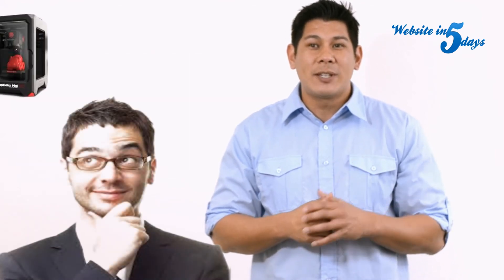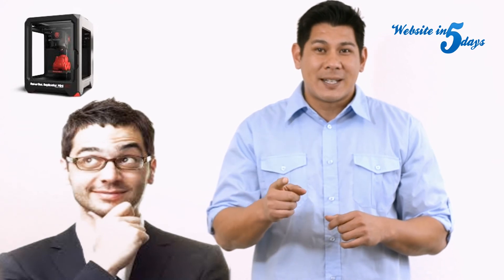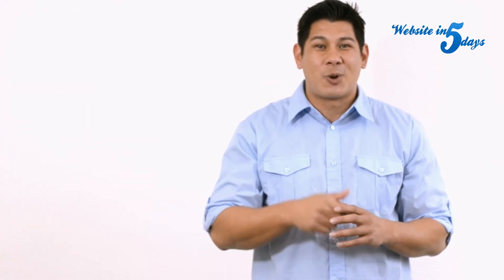So your job as a small business owner is to see how you can utilize this new technology to help you grow your business, and if you have a great idea, make sure you leave a comment on this video and I'll give you a gold star for the day.